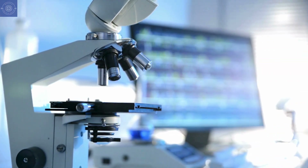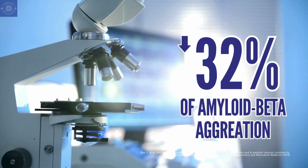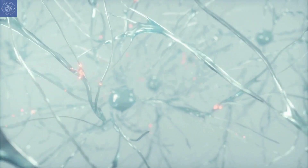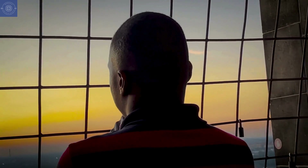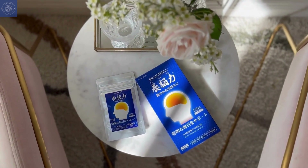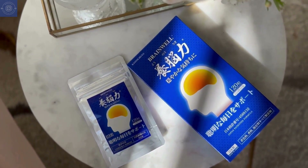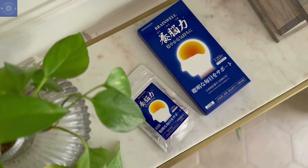Furthermore, when scientists incubated amyloid beta with BrainWell extract, they found it could reverse amyloid beta aggregation by 32%. That means BrainWell helps your brain clear out harmful plaques, effectively removing toxins that can damage neurons and impair your memory. While we can't reverse cognitive decline once it starts, we can take early steps to protect our brain. With its unique blend of natural ingredients, BrainWell offers a natural way to protect your brain, support your memory, and overall wellness, before it's too late.